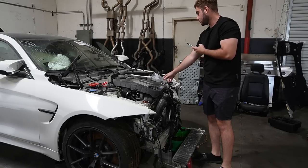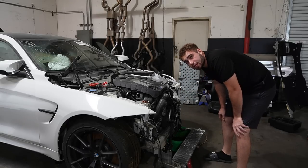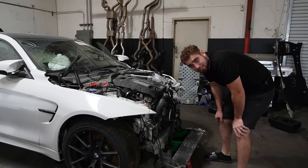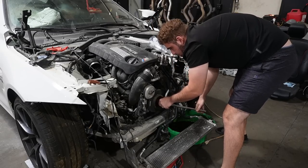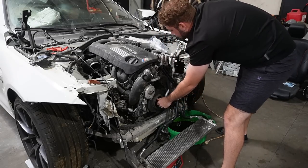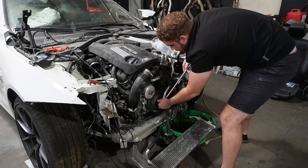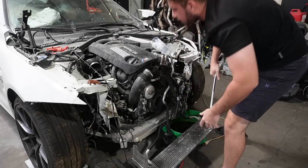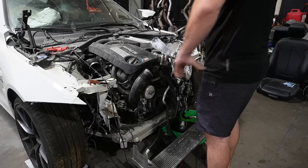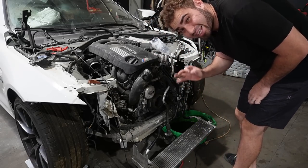Doesn't sound like it wants to turn over. I'm going to try to turn the engine over by hand and hope this thing is not seized. It's turning — doesn't feel like the rods are shot. It did a full 360. There's a reason why it's not starting — maybe it needs the mass airflow sensors connected. Let's go ahead and connect the mass airflow sensors.